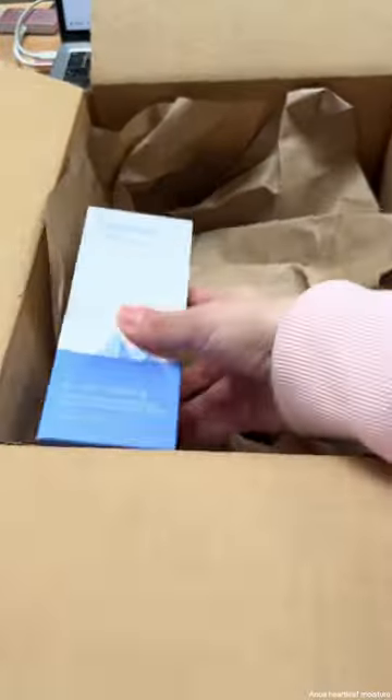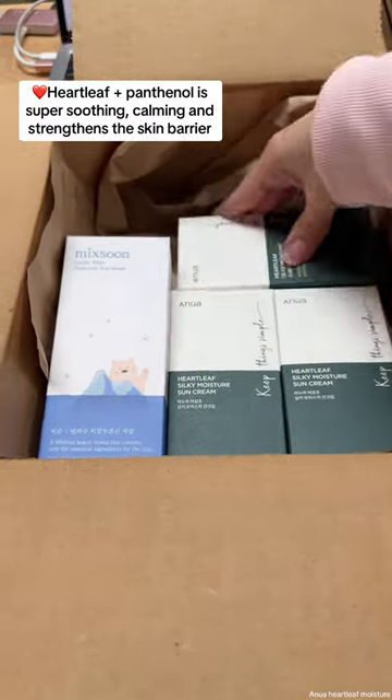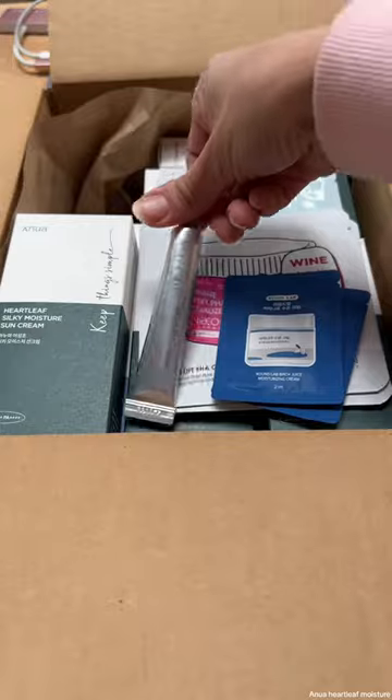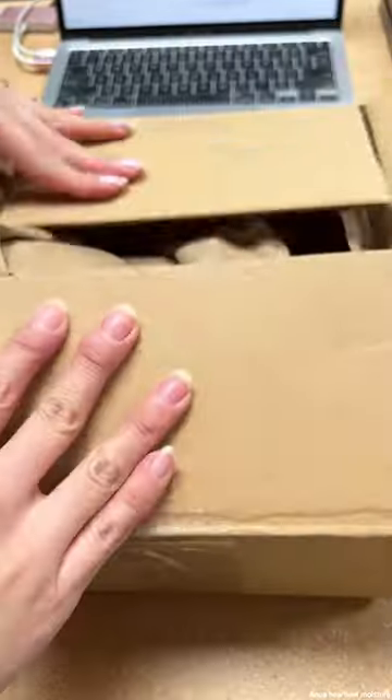The Anua Heartleaf is a chemical sunscreen with a main ingredient in Heartleaf — it's actually number two on the ingredient list. This would be great for combo, acne-prone, and sensitive skin. Basically all skin types because it leaves a light finish. I hope you love it and thank you so much for your order. Bye!